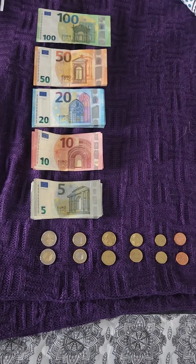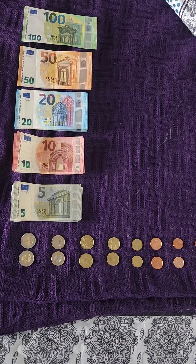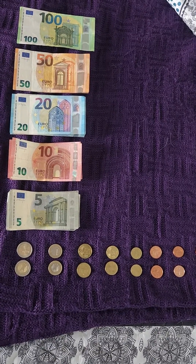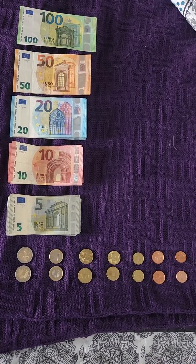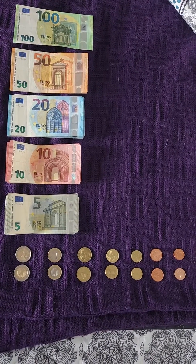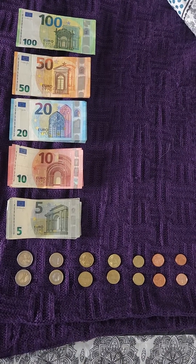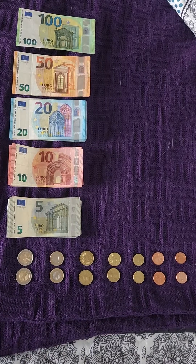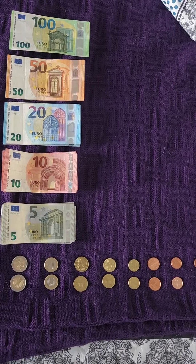Right now, the exchange rate with the Euro is about $1.11 United States currency to 1 Euro. When I got here in August, it was 97 American cents to a Euro. So the value of the dollar has fallen slightly against the Euro, probably because of the amount of fiat currency that the U.S. Federal Reserve System has printed, which slightly devalued the dollar.